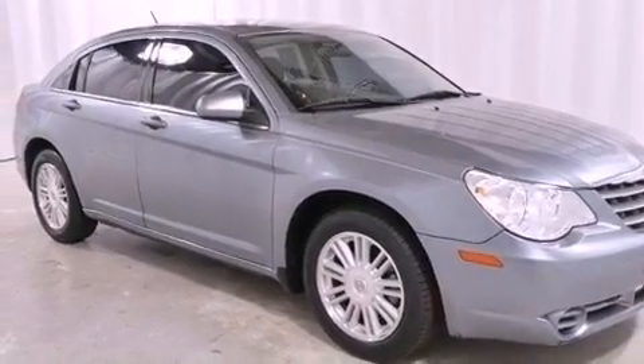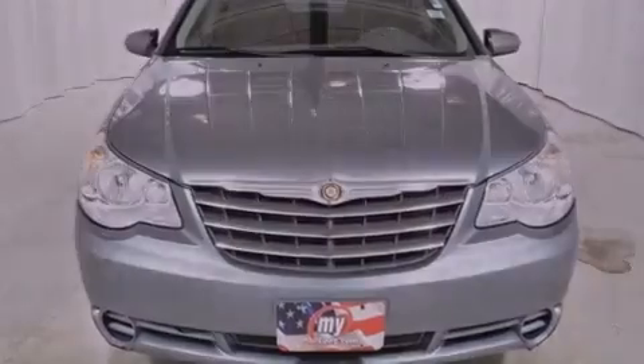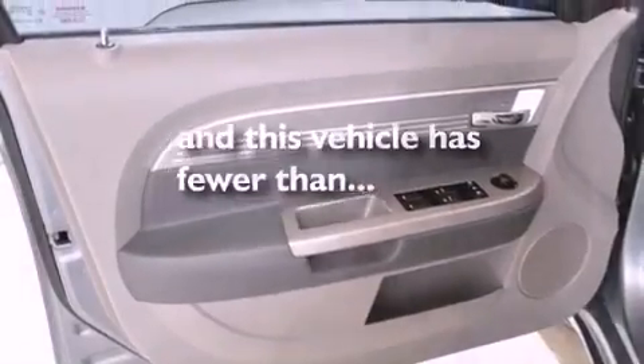Also included are an anti-lock braking system, front multi-stage airbags, child safety seat anchors, and air conditioning. This vehicle has fewer than 70,000 miles on the odometer.